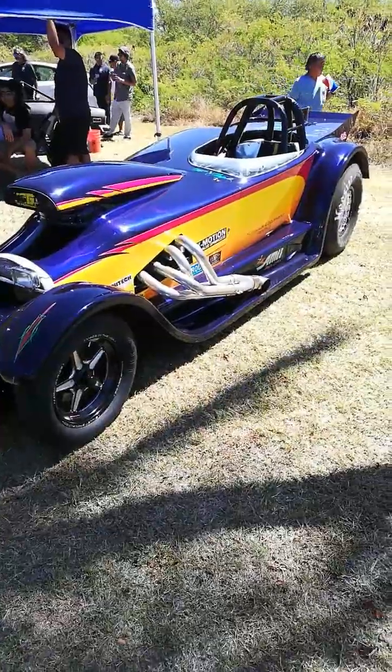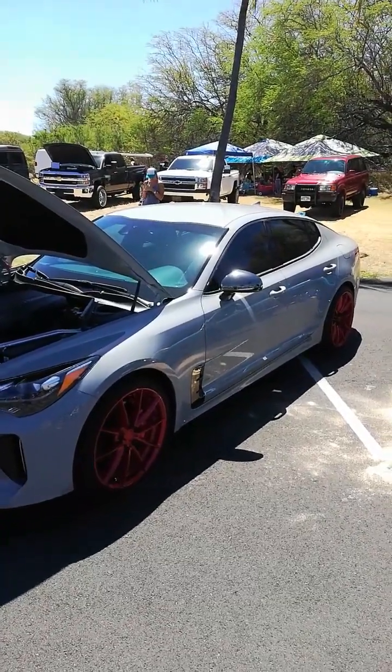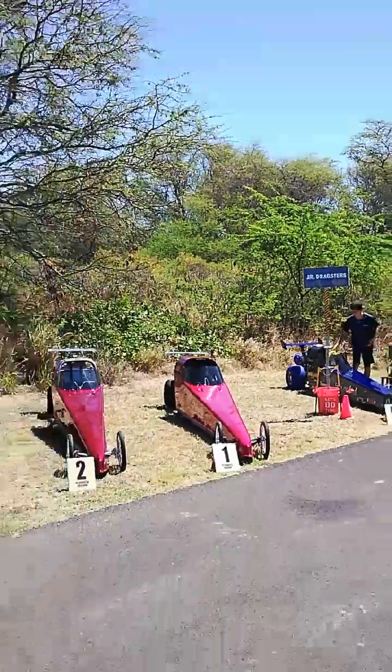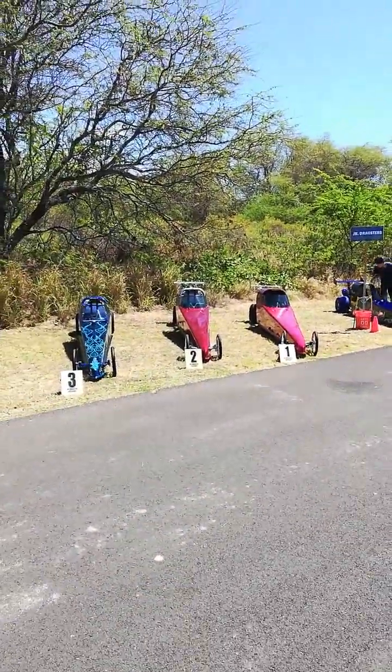Drag Stinger — a literal Stinger. Junior Dragsters. No kidding.